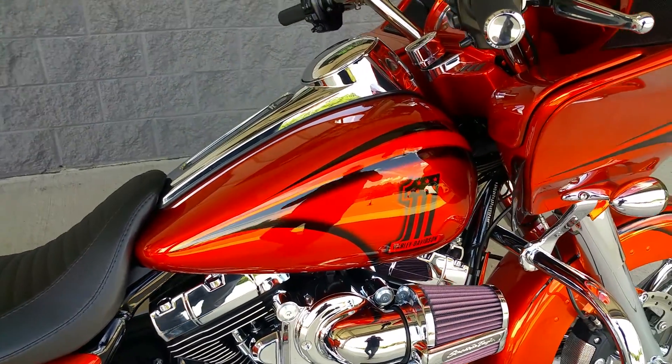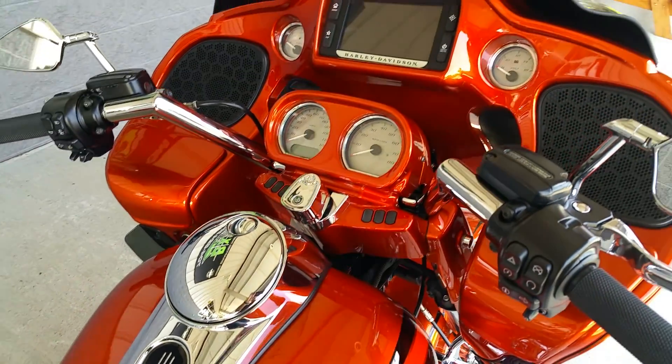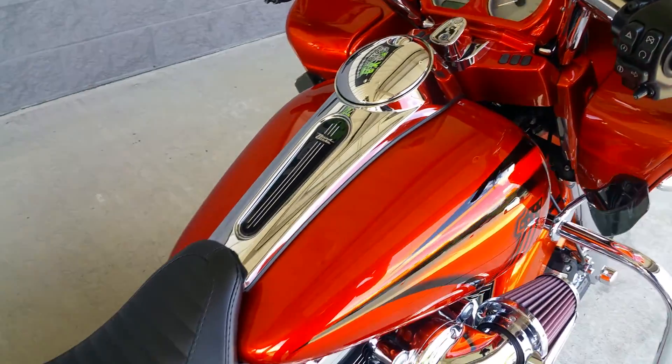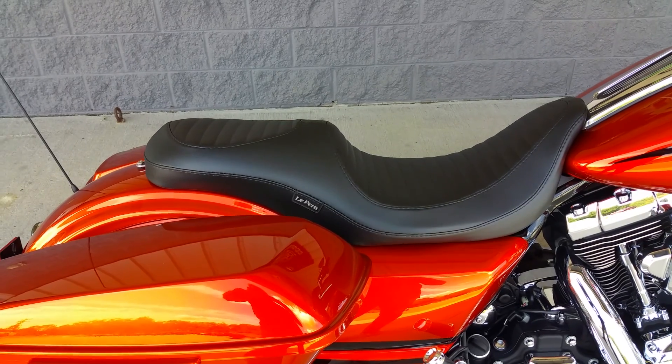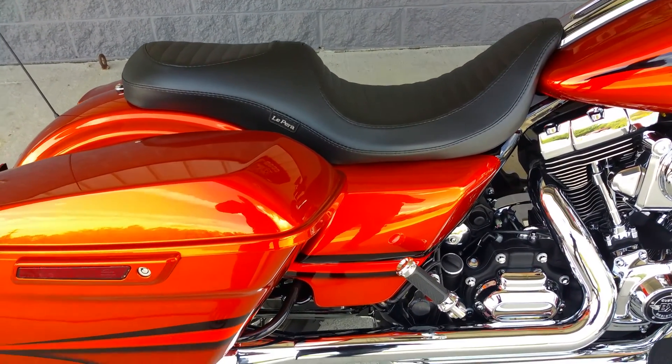You gotta love that. Painted fairing — just really pops. Upgraded bars. The LaPera Villain seat — guys, you're gonna like that. The back support for you is phenomenal. Very comfortable seating for her.